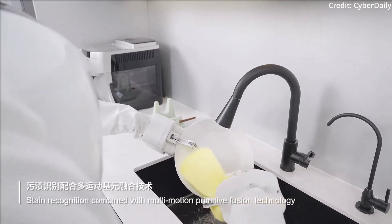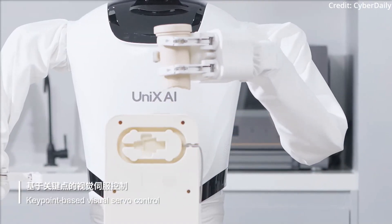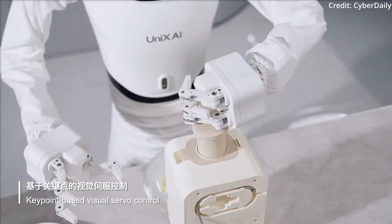But Wanda isn't just limited to household chores. It can also undertake a variety of operational tasks, provide health diagnoses and advice, and is committed to freeing humans from complex labour, thereby enhancing the quality of life.